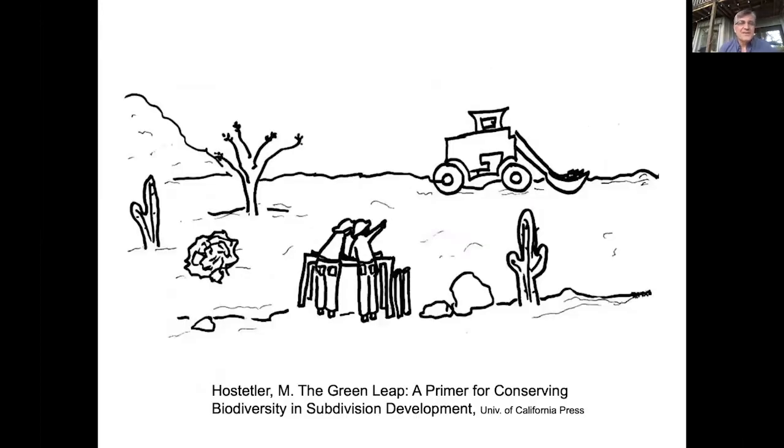But before they even make those decisions, there are some constraints. This comes from a book I wrote about five or six years ago, a primer for conserving biodiversity in subdivision development. The idea is that the developer has set the norm for the community — they've decided how big the roads are, how much turf grass to use, or how much exotics versus natives. So when people move into the community, even if they want to change their yard, there is a subjective norm that's going to constrain them. We have to think about those different levels, all the way up to city or county regulations.